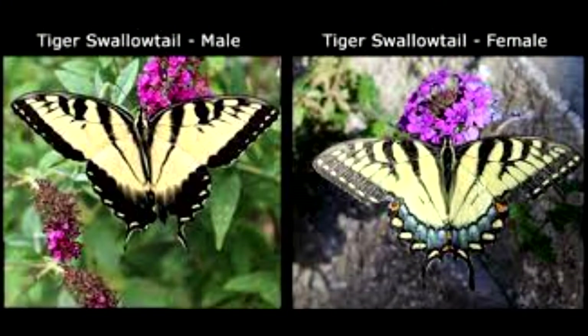In this photo we have the male and the female. They appear different, with the female on the right having more pronounced blue spots.